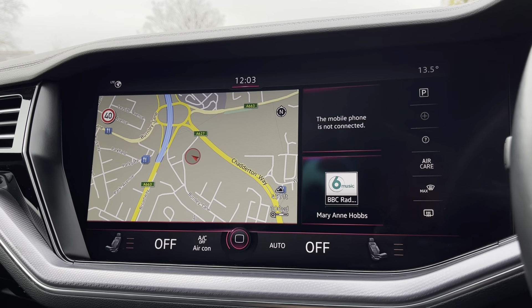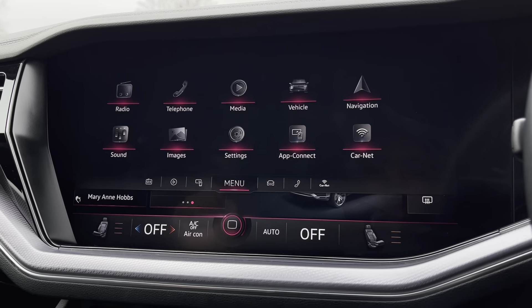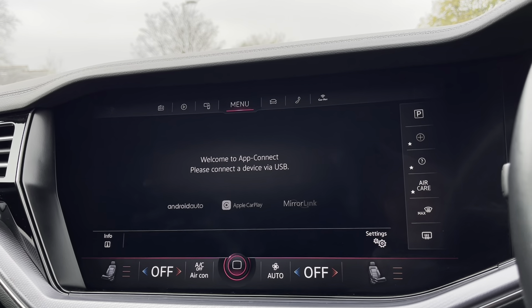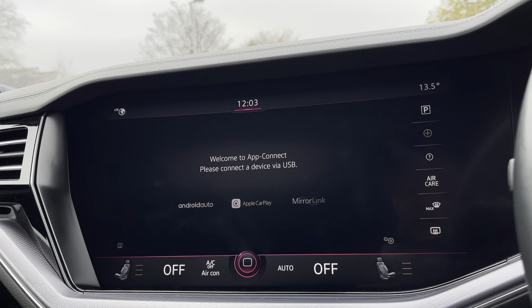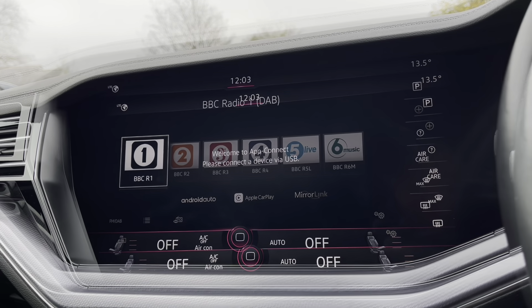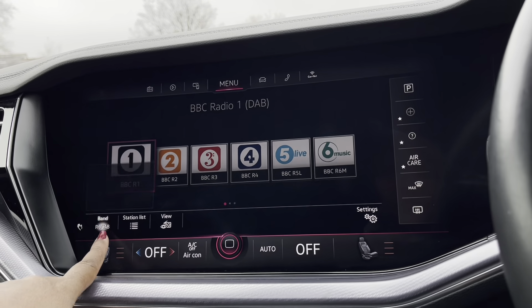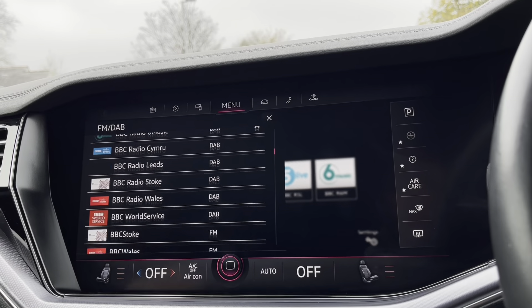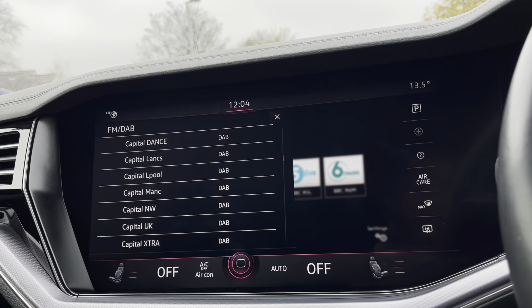Over to the infotainment screen, you'll notice a wide range of options available. Heading into app connect, this offers Android Auto, Apple CarPlay, and Mirror Link, allowing us to access driver-safe applications including Spotify, Apple Music, and Google Maps. The DAB radio also keeps you entertained while on the move, with a wide range of stations to choose from on those long distances.